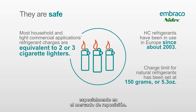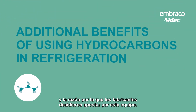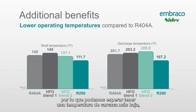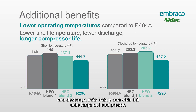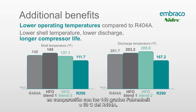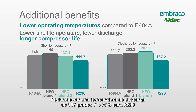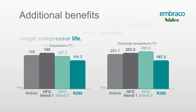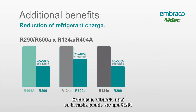There are also additional benefits that led manufacturers to go toward this equipment. You can see on the chart a lower operating temperature compared to R404, so we can expect a lower shell temperature, lower discharge temperature, and a longer compressor life. The shell temperature for an R290 system is 111 degrees compared to 140 degrees for R404. The discharge temperature is 167 degrees for R290 compared to 201 degrees for R404.